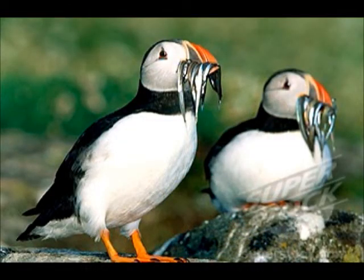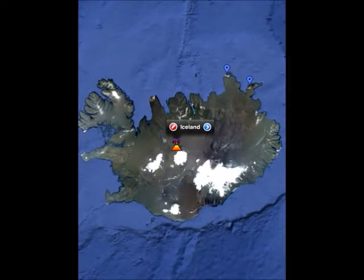The Atlantic Puffin by Max. The Atlantic Puffin is a small bird that flies. It is a carnivore. It is 10 inches and 500 grams. The Atlantic Puffin's habitat is in the Atlantic Ocean in Europe.